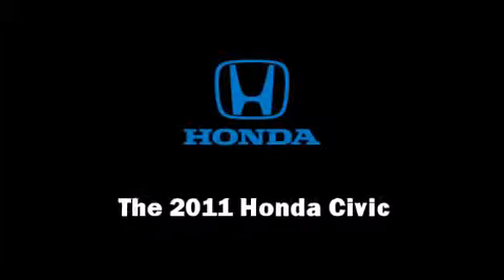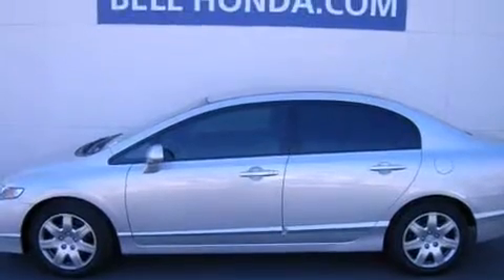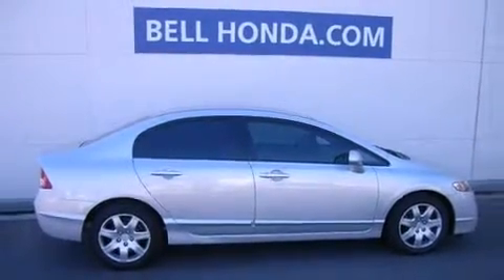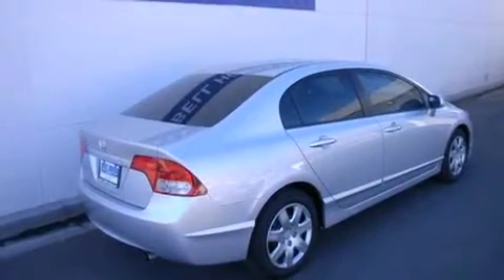Step into the 2011 Honda Civic. This four-door, five-passenger sedan offers the features and options for which you've been searching. It features a front-wheel drive platform, an automatic transmission, and a 1.8-liter four-cylinder engine.